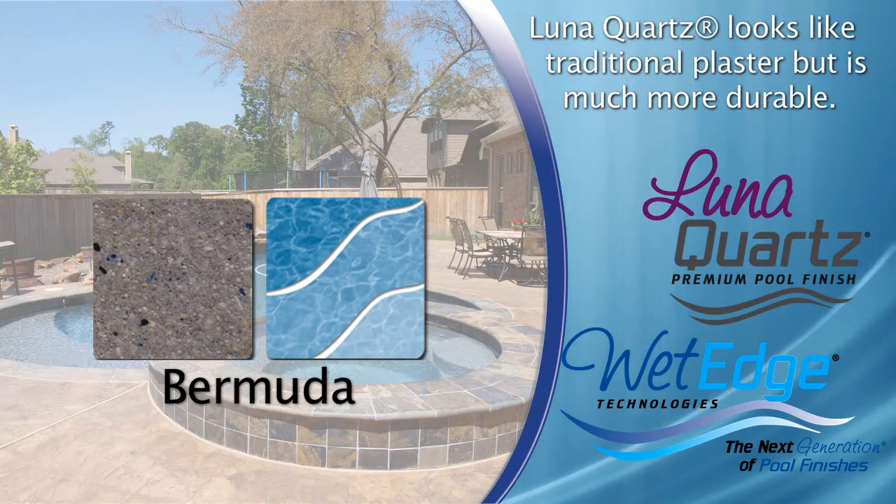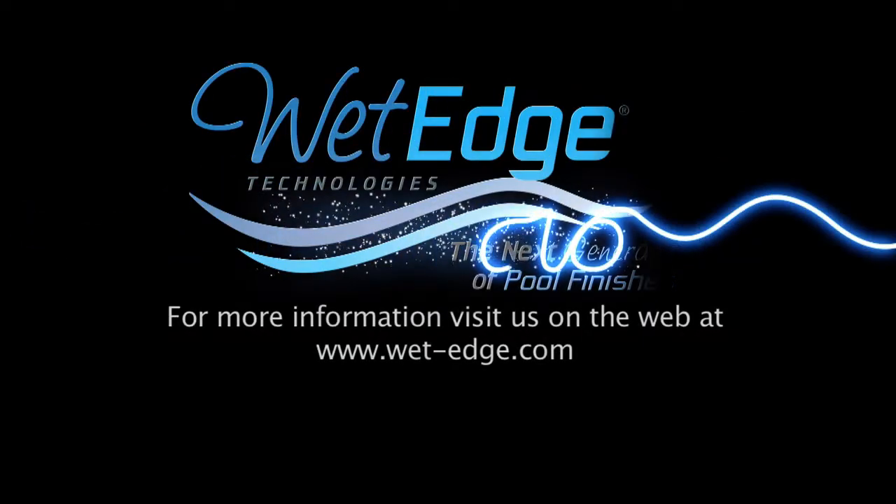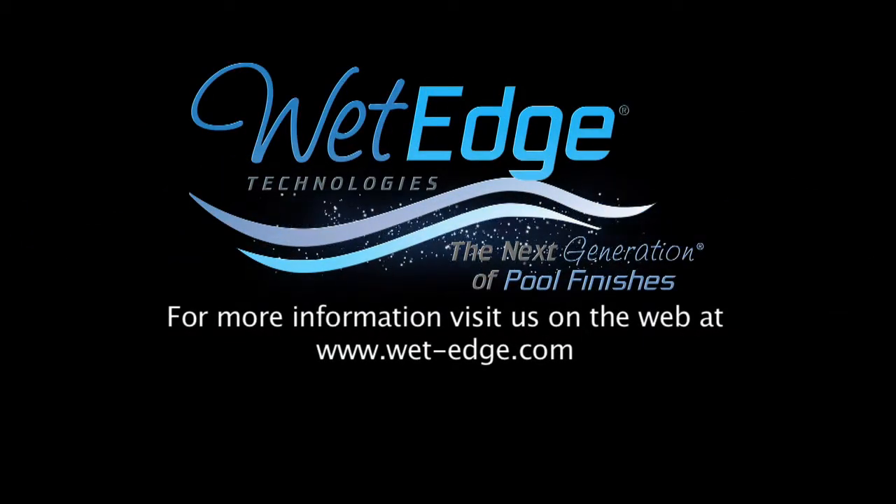Luna Quartz is a great option for those looking to take the next step up from a standard plaster surface. To view Luna Quartz pool pictures, please visit our website at www.wet-edge.com.